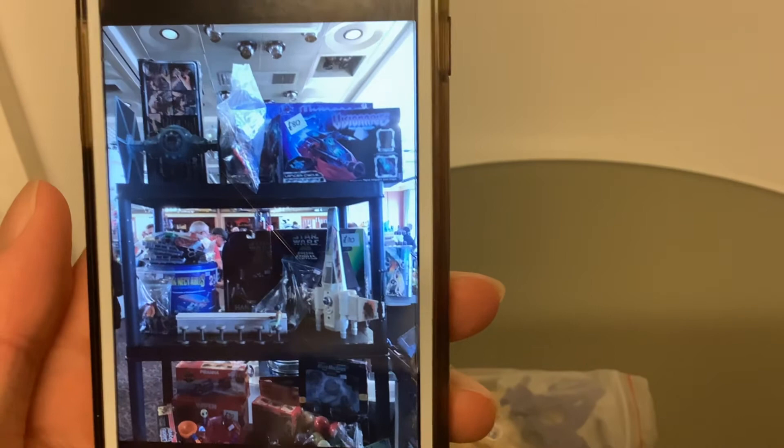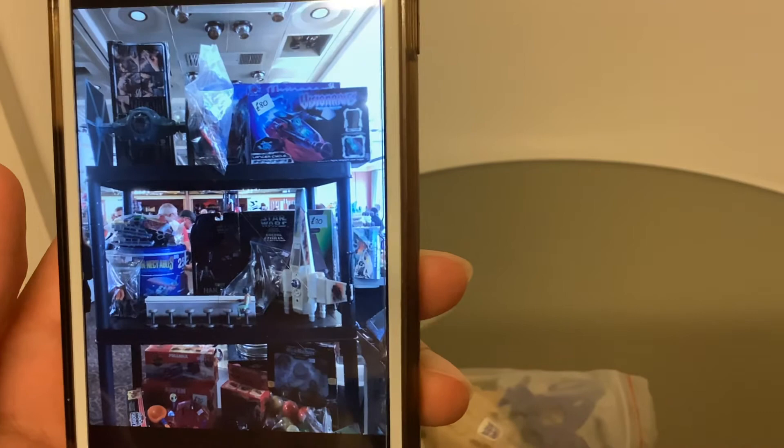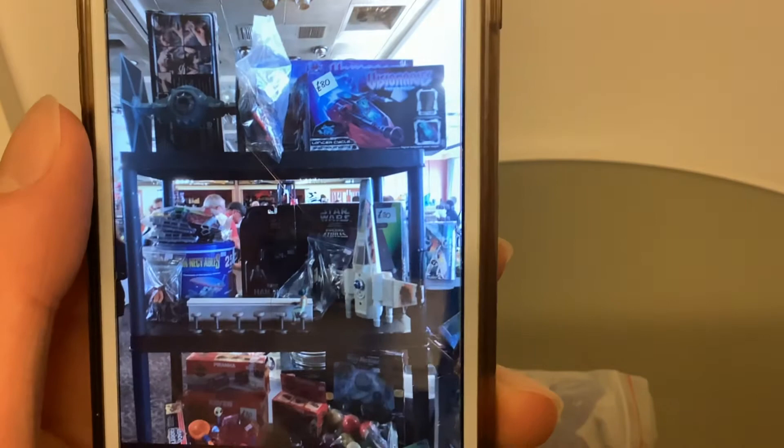I got a Visionaries Lancer for £80. And as I passed another store, I noticed a Skyclaw with Mork Dread for £40 — a Visionaries Skyclaw. It was a bit of a shame I didn't see that earlier, because I probably would have picked it up. Unfortunately I missed my chance. And back there is a Capture Chariot, which I believe is £150. You can also see a T-16 Skyhopper and some other stuff.